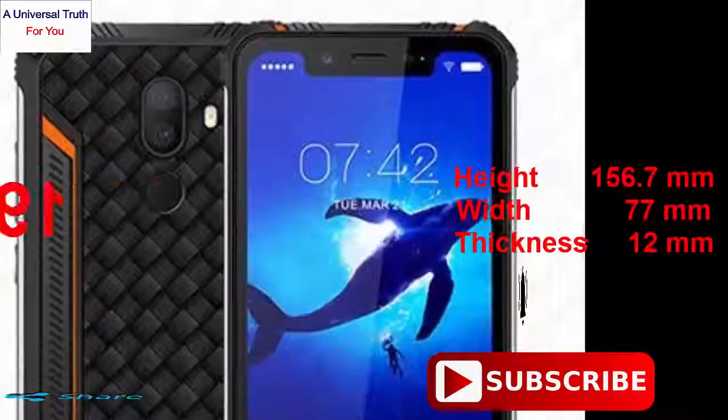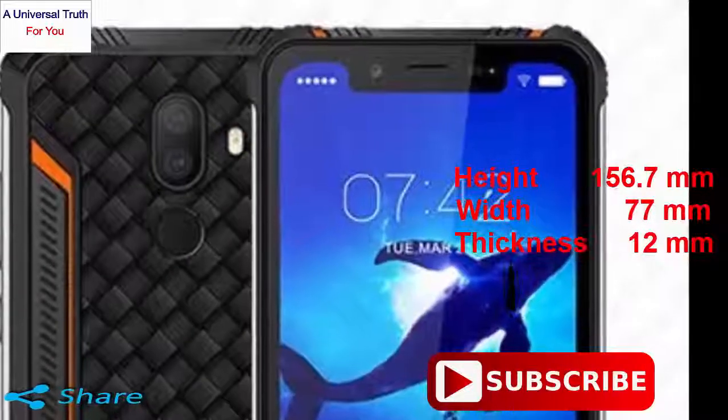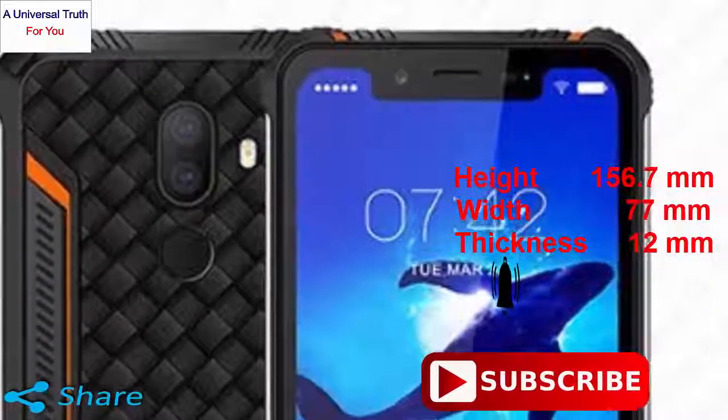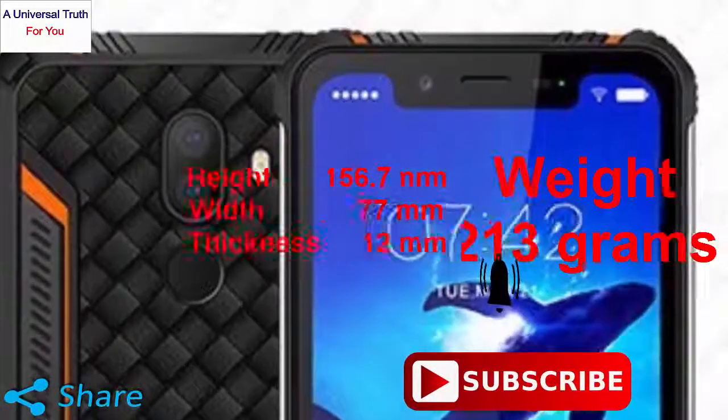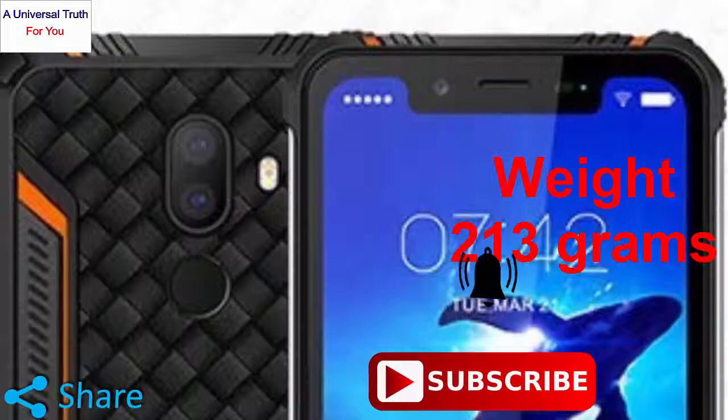The dimensions of this phone are: height 156.7 mm, width 77 mm, thickness 12 mm, and the weight of this phone is 213 grams. It is waterproof and dust proof.